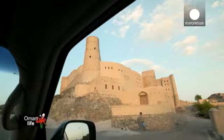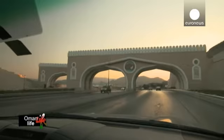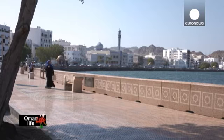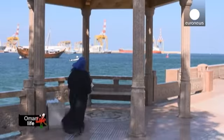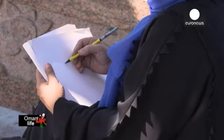Leaving the oasis behind, we move to the capital Muscat, which is set between the sea and rugged mountains. With its oriental arabesque style architecture, the city is a unique fusion of tradition and modernity. Painter Halima Abolushi is part of a new generation of contemporary artists for whom it's an inspirational place.